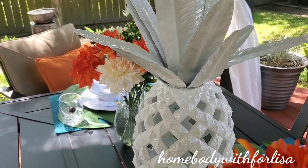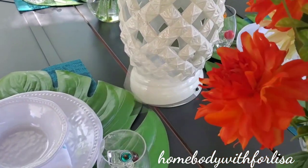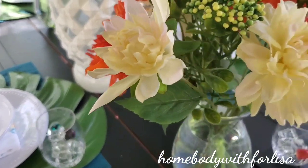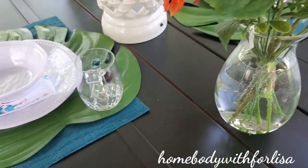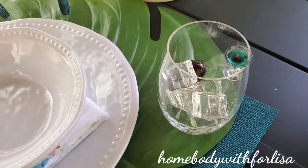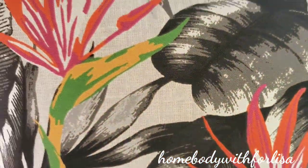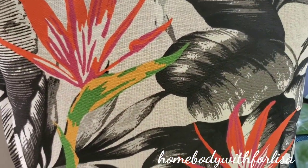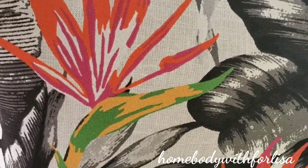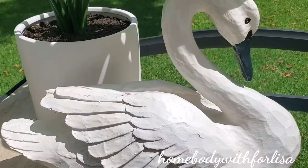Actually, the pineapple came from Kroger's, but they do have them at Lowe's. This foil arrangement came from HomeGoods. My faux ice came from Joanne's Fabric. And these super cute pillows — last year I purchased them from Lowe's on clearance. I think I paid about $5 for these.